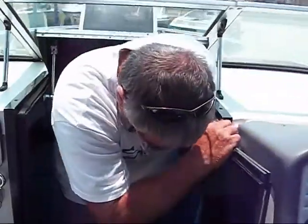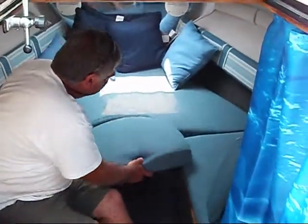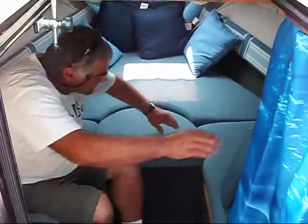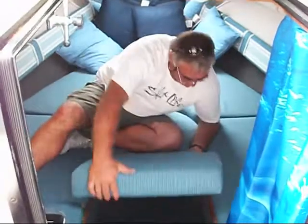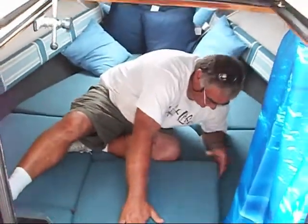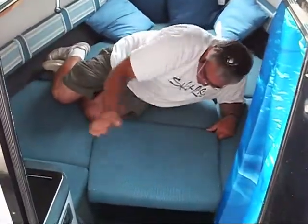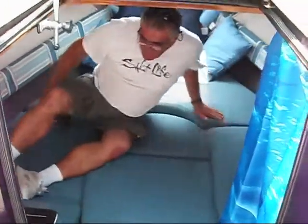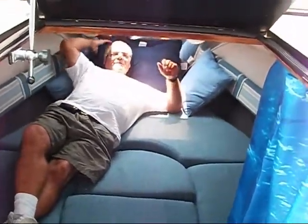Let me show you, folks, how this thing works as a bed. This cushion here fits right here, and then this cushion fits right here — like that. You've got a big-sized bed right here. You can lay right down in this boat, with plenty of room for your other half.